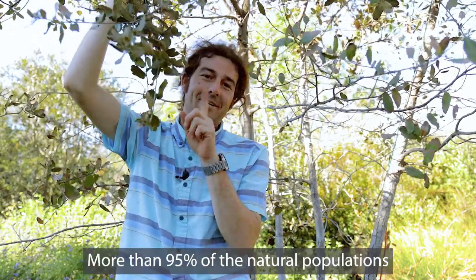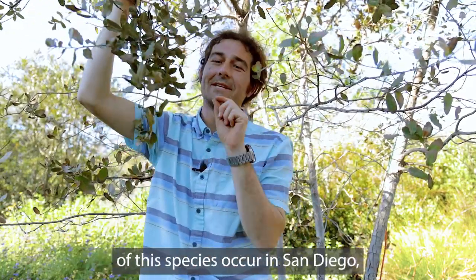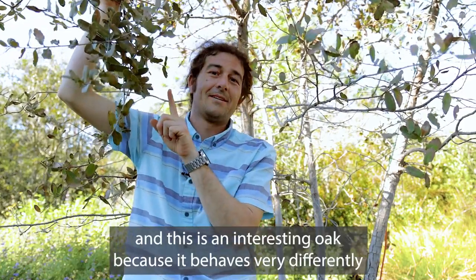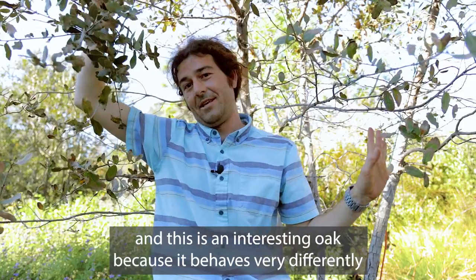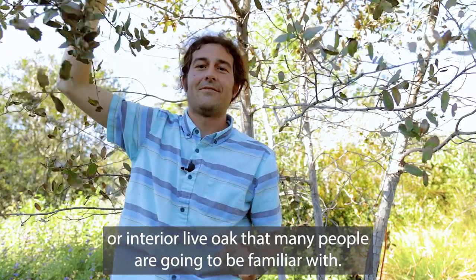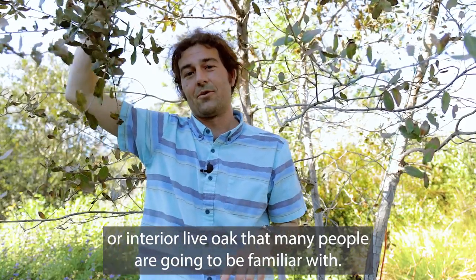More than 95 percent of the natural populations of this species occur in San Diego, and this is an interesting oak because it behaves very differently than the coast live oak, black oaks, or interior live oak that many people are going to be familiar with.